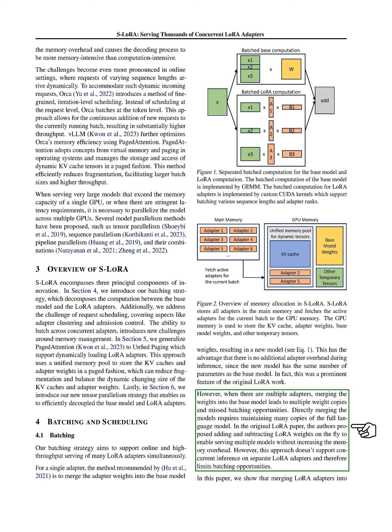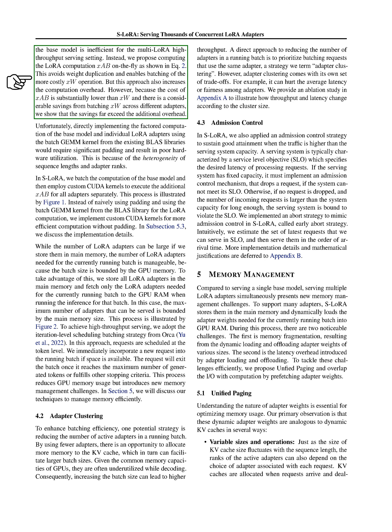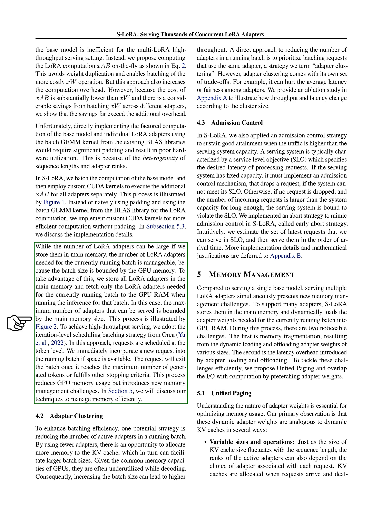However, when there are multiple adapters, merging the weights into the base model leads to multiple weight copies and missed batching opportunities. In this paper, we show that merging LoRA adapters into the base model is inefficient for the multi-LoRA high-throughput serving setting. Instead, we propose computing the LoRA computation on the fly, which avoids weight duplication and enables batching of the more costly operation. Directly implementing the factored computation using the batch GEMM kernel from existing BLAS libraries would require significant padding and result in poor hardware utilization.